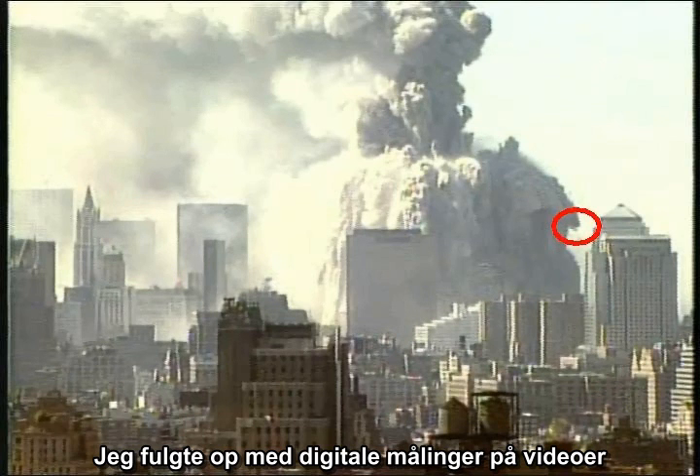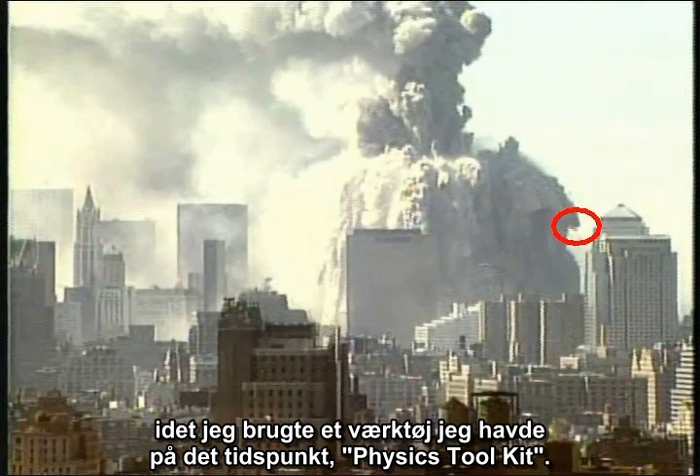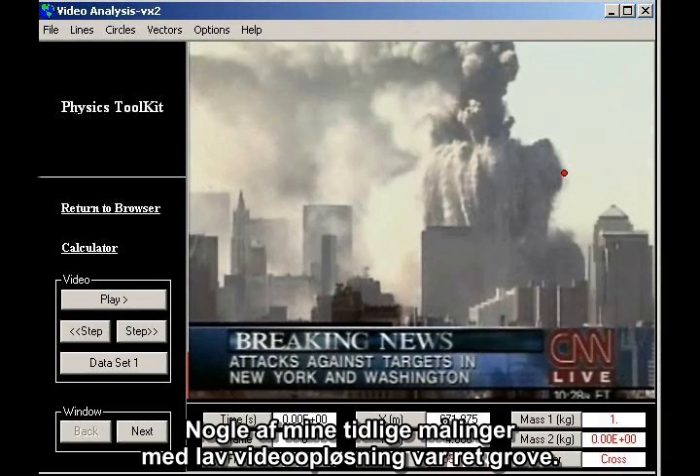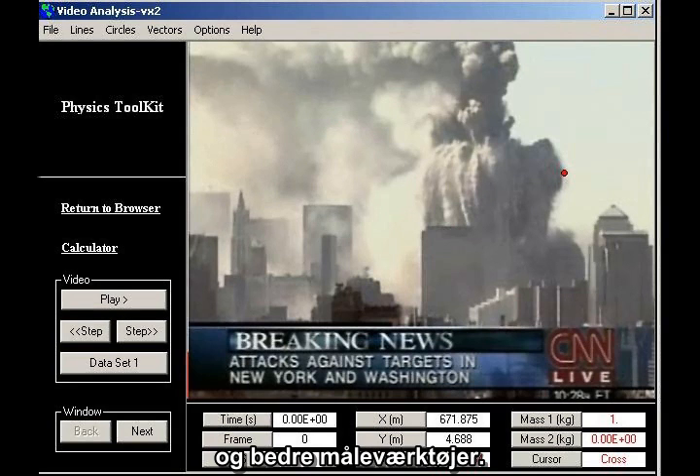I followed up with digital measurements on videos downloaded from the internet, using a tool I had available at the time, Physics Toolkit. Some of my early measurements, using low-resolution videos, were crude. Over time, I have gained access to higher quality videos and better measurement tools, so I decided to go back and redo my early measurements of projectile speeds.